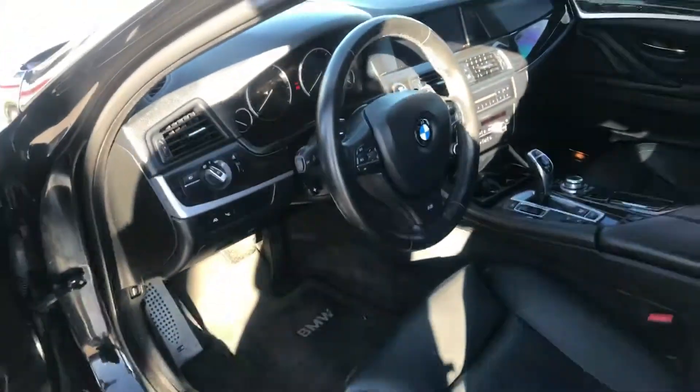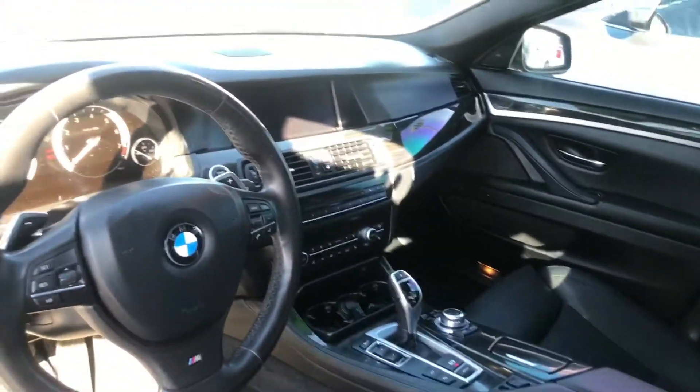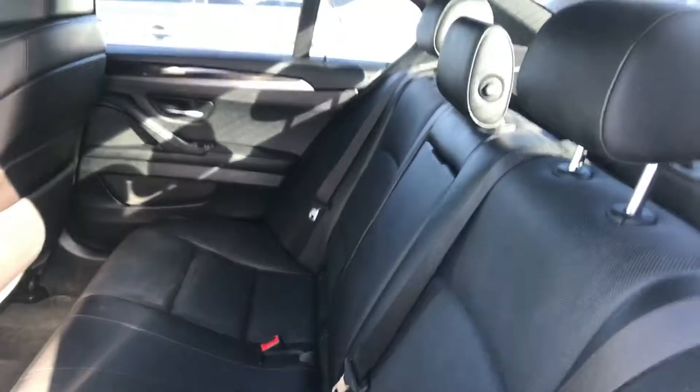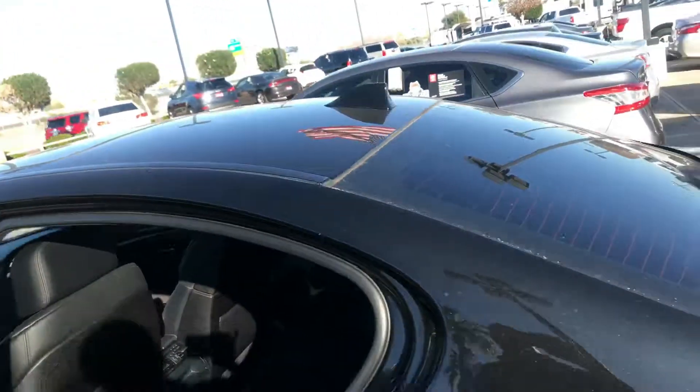A little dirty because it rained out here in Avondale, but there's the inside of it. I know you've seen the pictures. It's got the big display. Very nice vehicle. Back seat looks like it hasn't even been sat in. Okay, very nice.